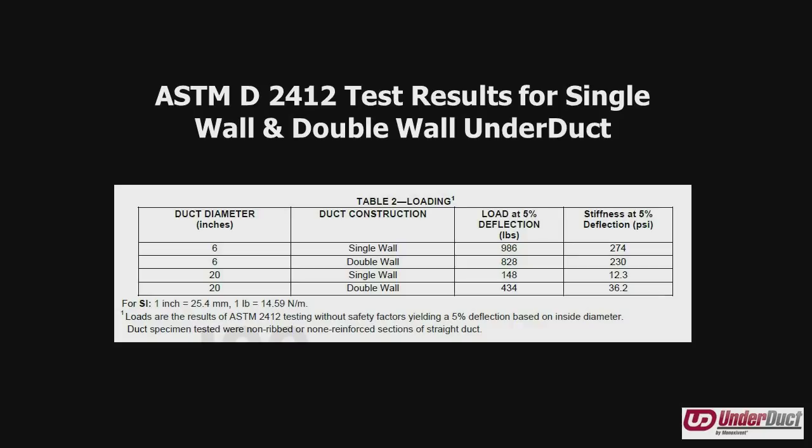Looking at two independent lab-tested samples — 6-inch and 20-inch — the pipe stiffness results were: single wall 6-inch at 274, double wall 6-inch at 230, and on the 20-inch, 12.3 and 36.2 PSI respectively. We are way above what current building code requires. These values were achieved with duct built to the minimum standards of NBS Product Standard 15-69 — the bare minimum of our FRP construction parameters. The FRP duct can be made much stronger, up to H20 loading capability, without being encased in concrete.